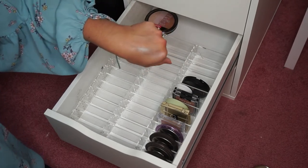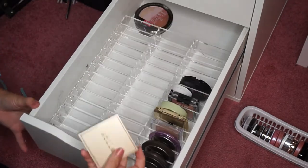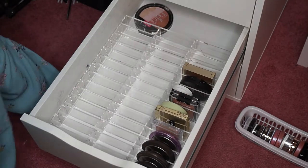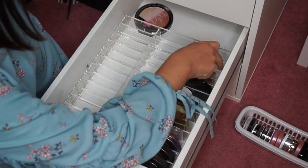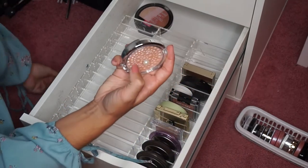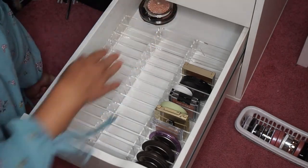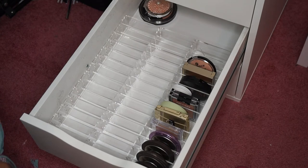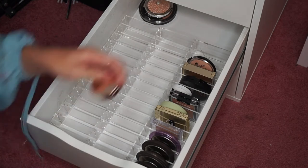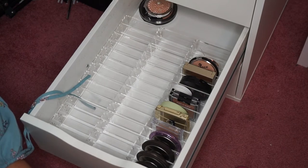I'm digging around for more products. I have the Stila Kitten which fits really nicely, and the Physicians Formula Translucent Pearl — but that one is super chunky packaging so it's going back there. I have the Essence Pure Nude Highlight, the Josie Maran highlight, and if the packaging is thin enough you can actually fit two compacts in one slot, which is really nice.